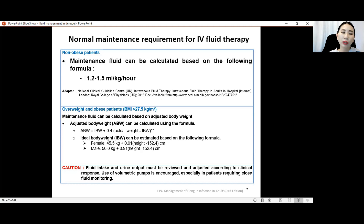When we start IV drip, we start with a maintenance regime. For non-obese patients, we can give 1.2 to 1.5 ml per kg per hour. Weight is very important — every dengue patient admitted to ward needs to be weighed, and fluid management will be calculated according to their weight. If the patient is overweight or obese with BMI more than 27.5 kg per m², we cannot just use this formula; we need to use the adjusted body weight to calculate the maintenance fluid.